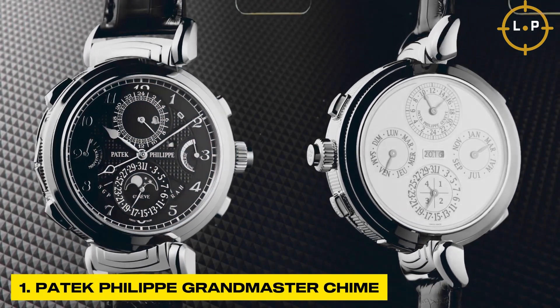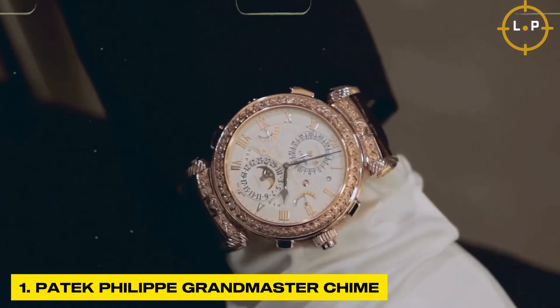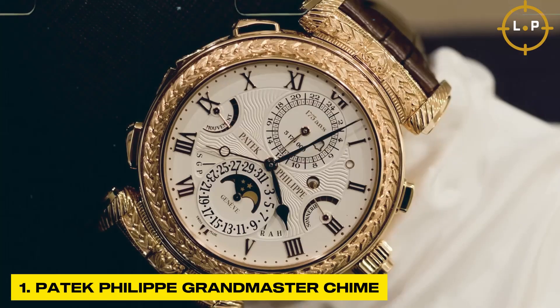The stunning design of the Grandmaster Chime showcases a harmonious blend of opulence and sophistication, with its elegant curves, fine engravings, and ornate dial. With a price tag exceeding a whopping 30 million dollars, this timepiece represents the pinnacle of luxury and is truly a collector's dream come true.